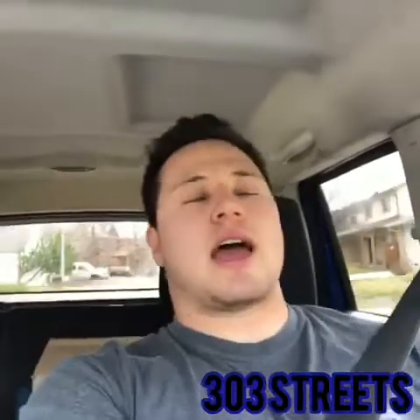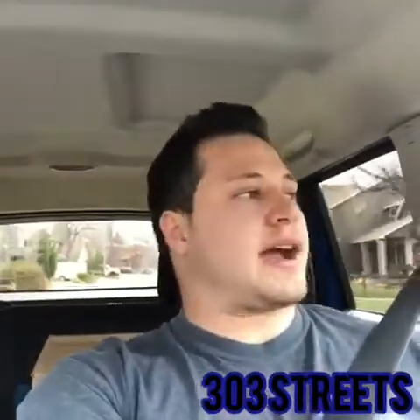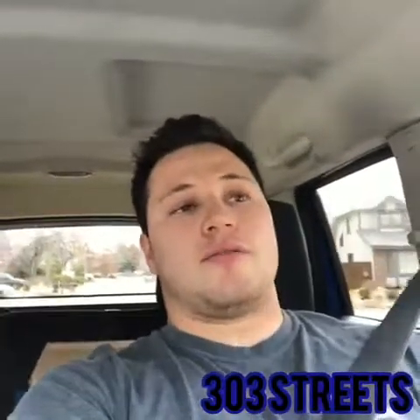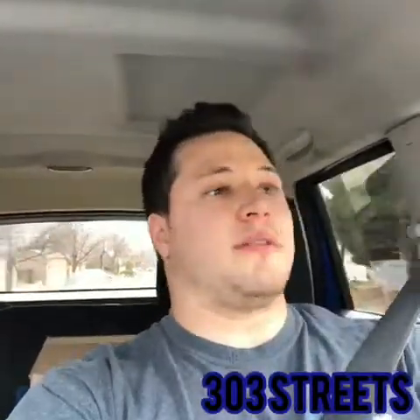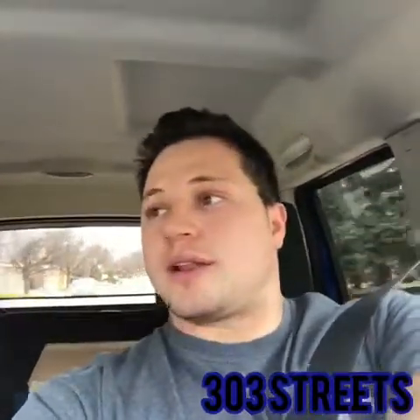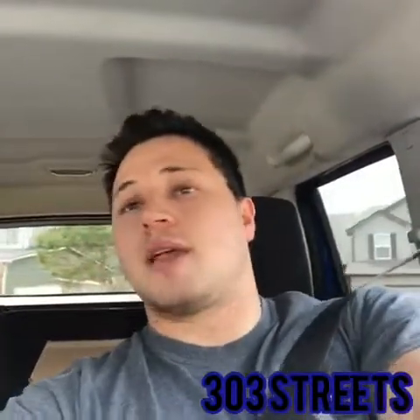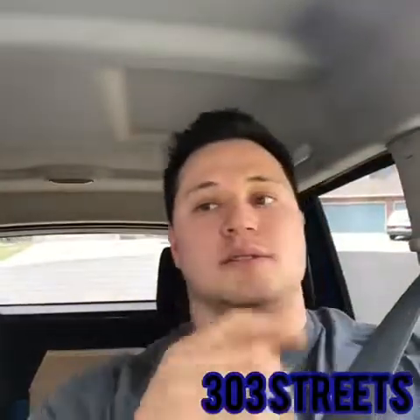Again, the EcoBoost is not going to have a deep aggressive sound — it's a four-cylinder, just a fact. But if you're looking for a fun, good-looking car that gets good gas mileage and has a little bit of horsepower and quickness to it, the EcoBoost is definitely something worth looking into. It's a great option for a daily driver that looks sharp and that is practical.